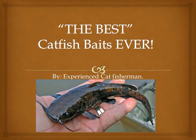Hello guys and welcome to the best catfish baits ever. I apologize for the poor microphone quality, so I will try to talk loud and clear so you guys can hear. Here we go.